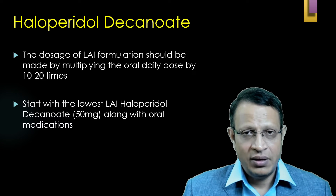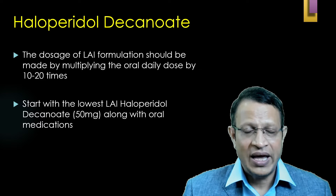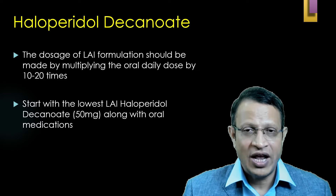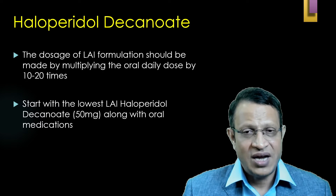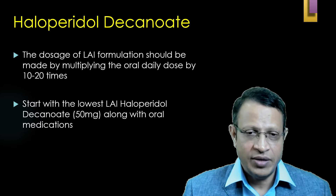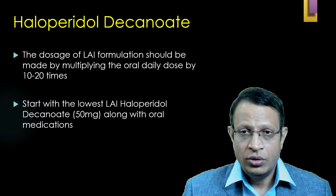For example, if the patient is on 10 mg of haloperidol, multiply by 20 — that means the patient requires 200 mg of haloperidol per month. Before you start, begin with the lowest dosage of haloperidol decanoate, that is 50 mg. Please do continue oral haloperidol for a period of 1 to 2 months.